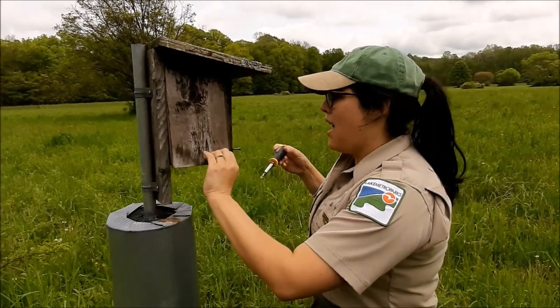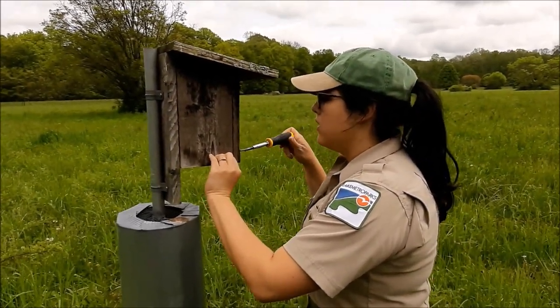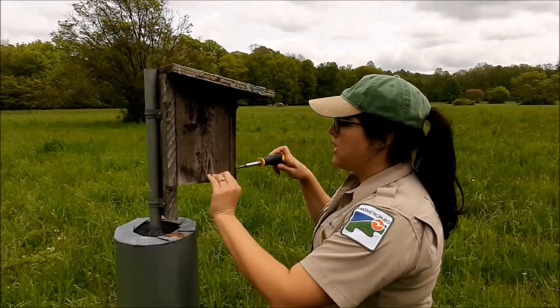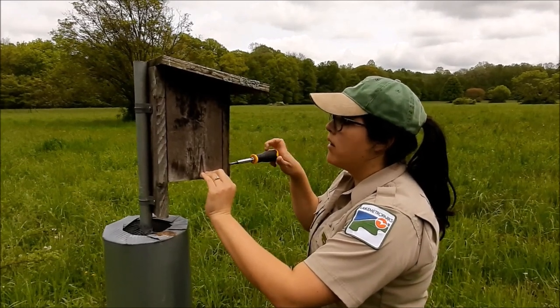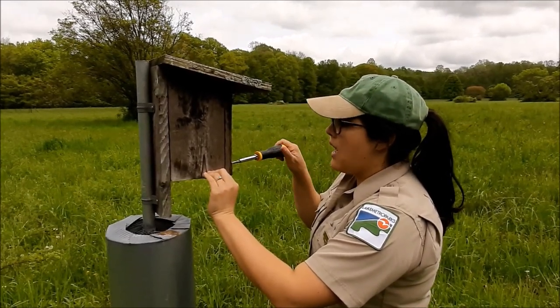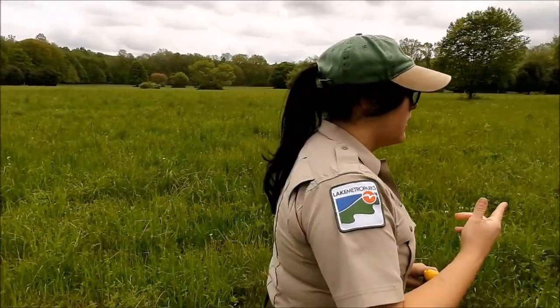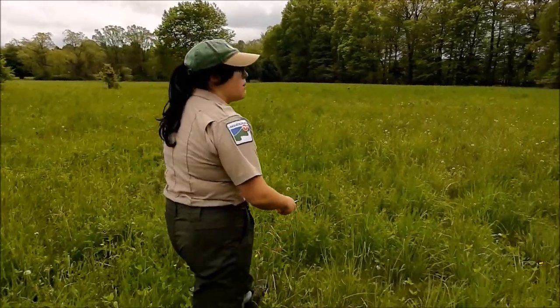I'm going to close up this box now that we know what's inside. The nest was clean and dry — it looked pretty good. We close up the box and then I'm going to walk away because I don't want to stick around for too long. Mom and dad are going to come back and actually feed these little guys in just a minute. So let's take a little walk over here so that we're not bothering them too much.